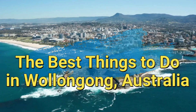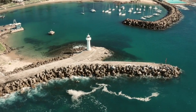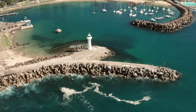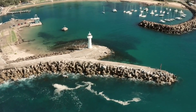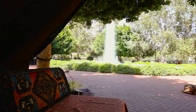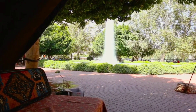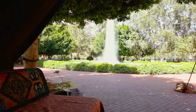The best things to do in Wollongong, Australia. Wollongong, a picturesque coastal city nestled between the Illawarra Escarpment and the Pacific Ocean in New South Wales, Australia, is a treasure trove of natural beauty, cultural richness, and thrilling experiences. We've curated a list of the top 10 activities that showcase the city's diverse attractions.